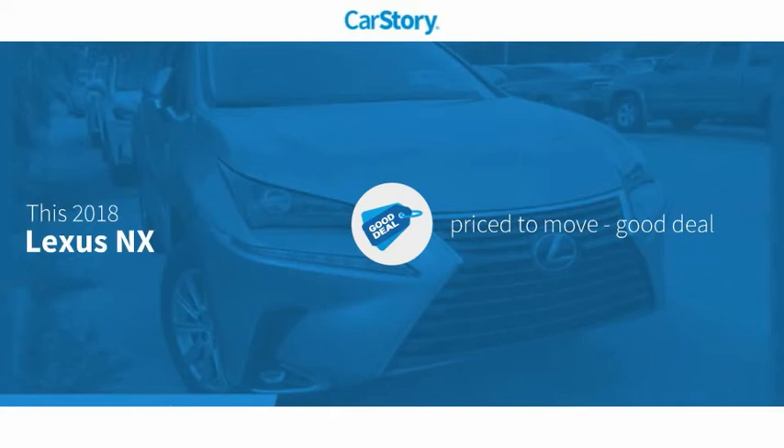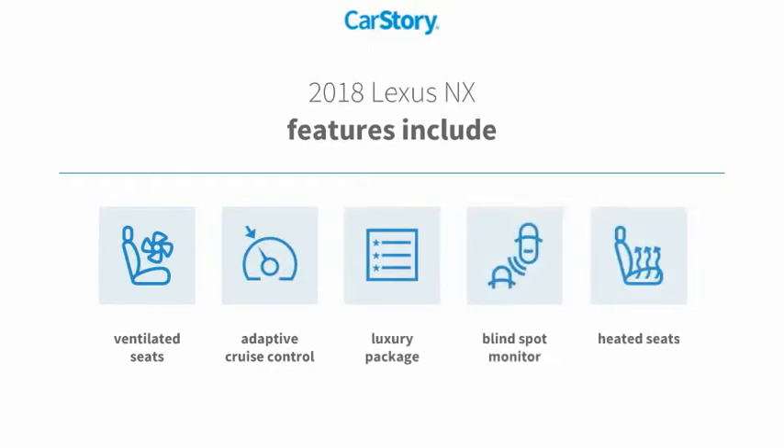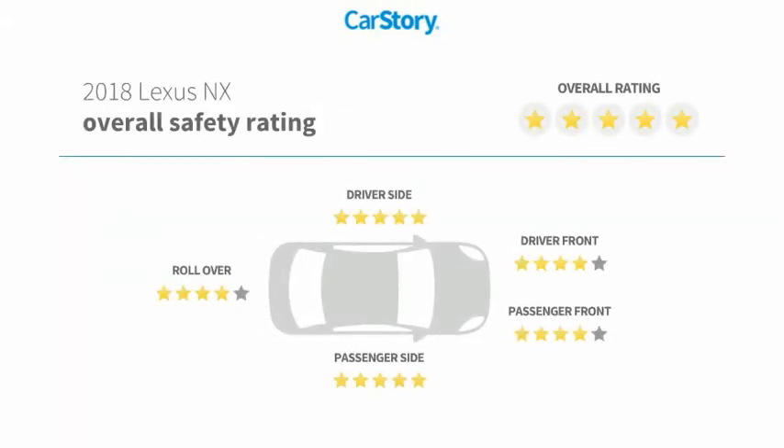This vehicle is priced below the average market price. Features also include heated seats, luxury package 3, adaptive cruise control, blind spot monitor, ventilated seats, and has been listed as an IIHS top safety pick with these ratings.